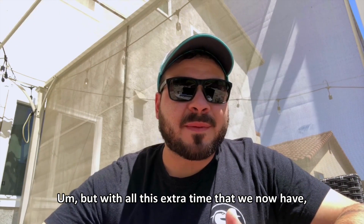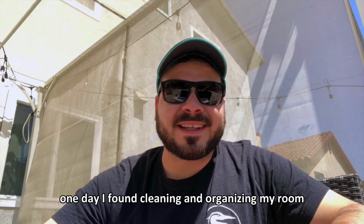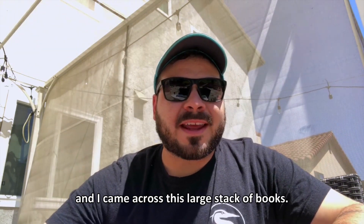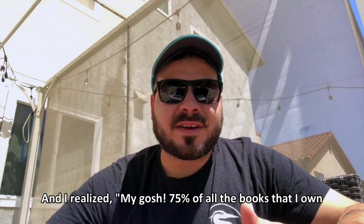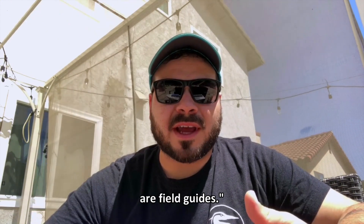But with all this extra time that we now have, one day I found myself cleaning and organizing my room and I came across this large stack of books, and I realized, my gosh, 75% of all the books that I own are field guides.